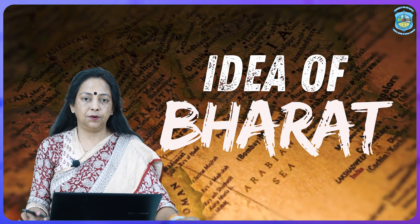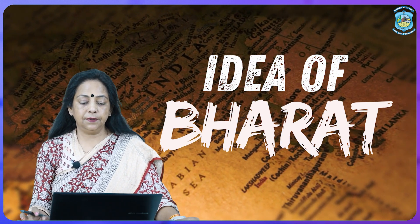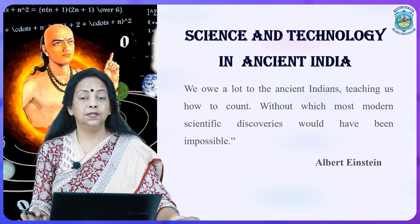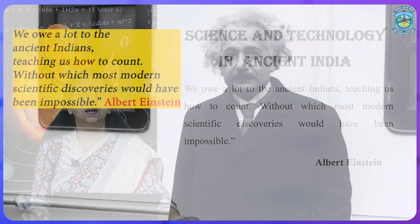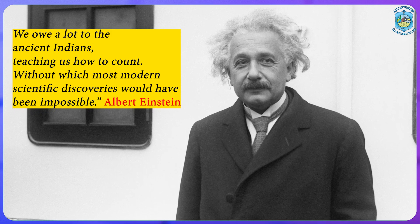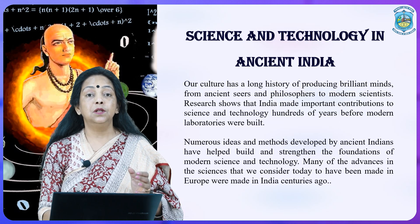Hello everyone. I, Dr. Vibharathor from the Humanities Department, am going to take another topic from the Idea of Bharat. Idea of Bharat is the syllabus for BA first semester where Unit 5 has a very interesting topic: science and technology in ancient India. Today we are going to explore what kind of science and technology existed with ancient Indians and how it was gradually developed. Albert Einstein said that we owe a lot to ancient Indians for teaching us how to count, without which most modern scientific discoveries would have been impossible. People in other countries had a lot of respect towards the Indian knowledge system.